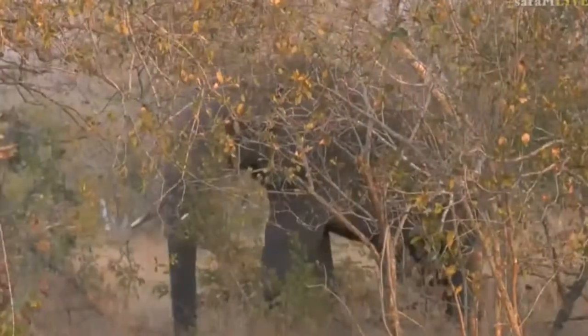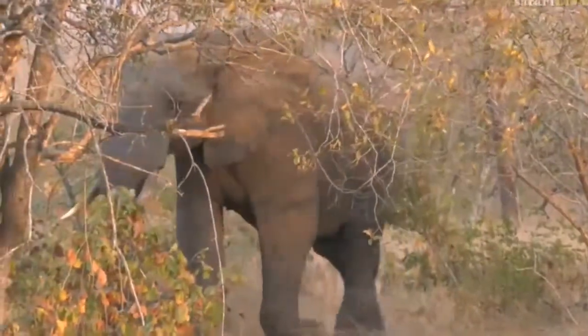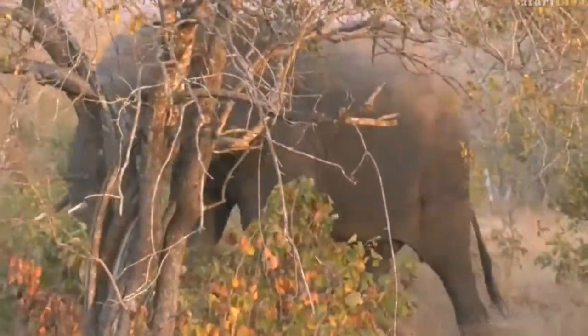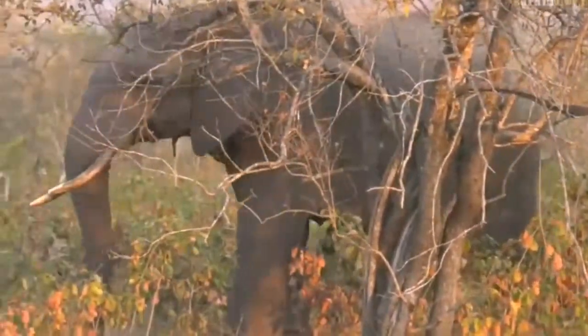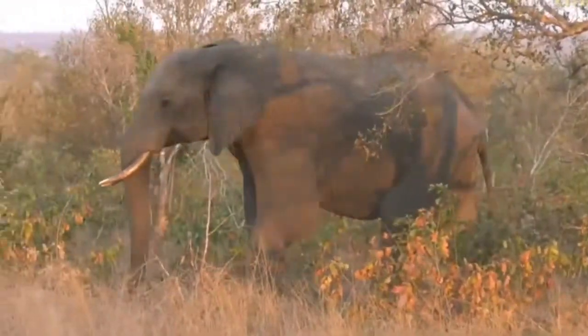There's been a wild dog pack denning on Thornybush, and their puppies were attacked by lions this week. Quite a large number of the puppies were killed, so it is a big problem. But look at that light — those oranges and the greens on the round-leaf teak.